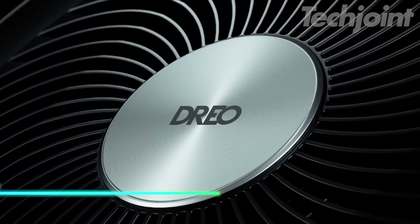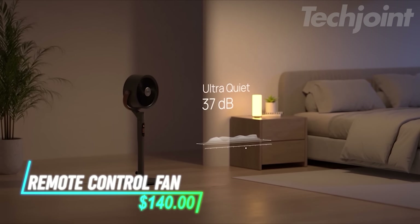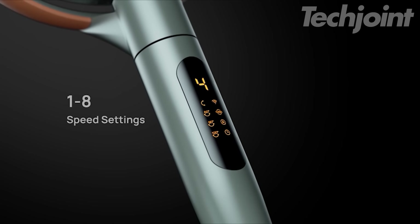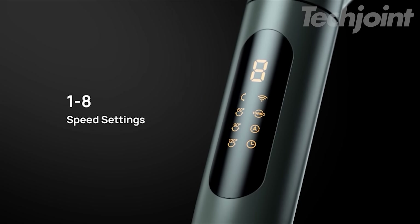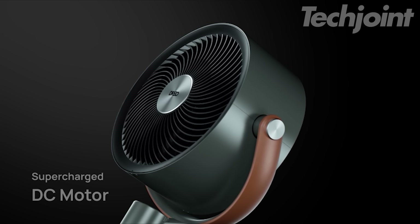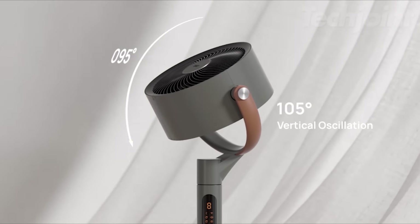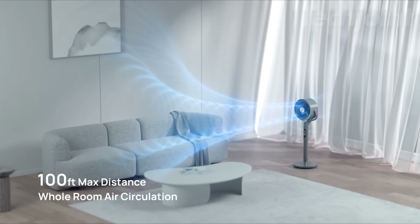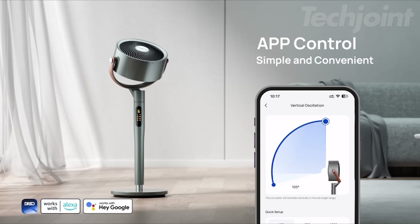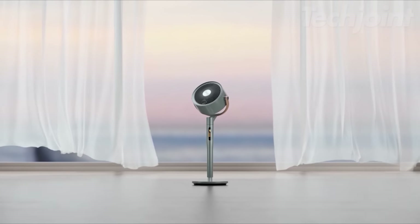With this pedestal fan, you can enjoy peaceful sleep with its whisper-quiet operation at just 25 dB. This groundbreaking fan offers six wind modes and eight speeds, providing versatile cooling options for any situation. Experience unparalleled air circulation with its wide-angle oscillation, customizable through the DRIO app. Control the fan effortlessly using your voice, smartphone, remote, or the built-in display for ultimate convenience.